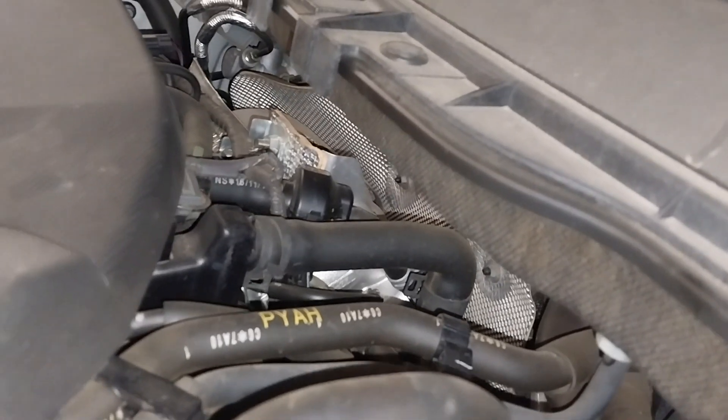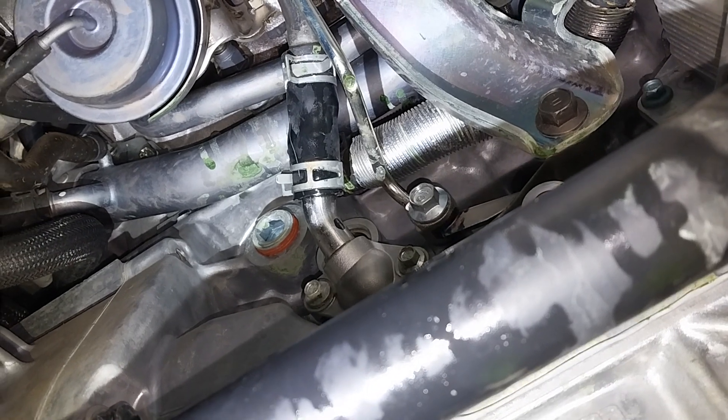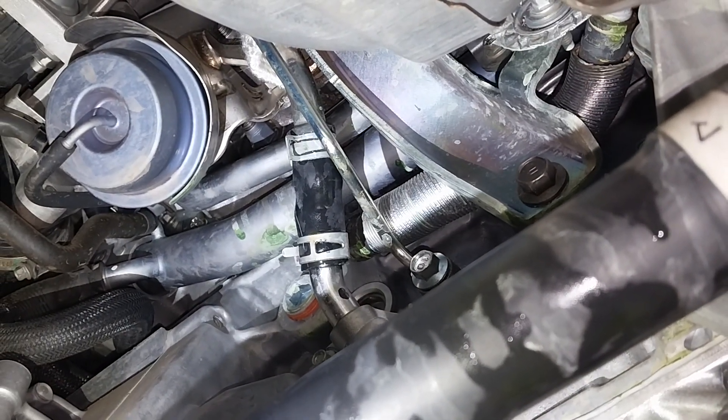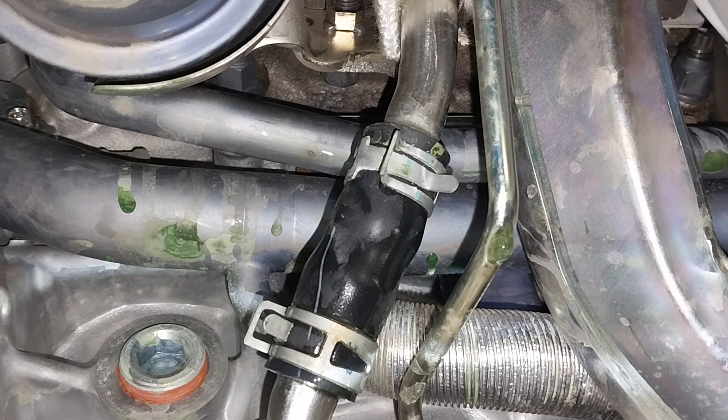This is the manufacturer saying it's one of the failures in the casting in the cylinder block or the cylinder head. It's a hidden coolant leak behind the turbocharger and the exhaust. So it's a big job — if you have this issue you will end up spending over five grand.